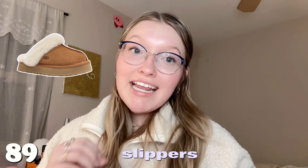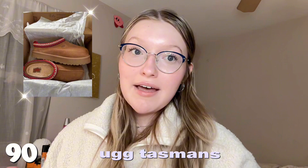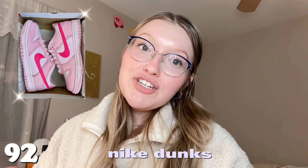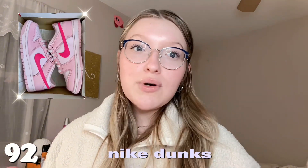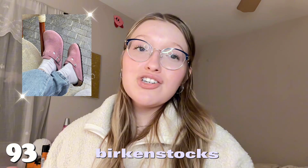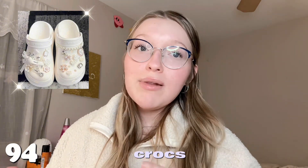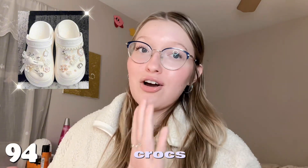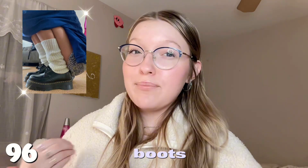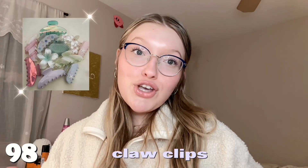Next category is shoes. Number eighty-nine is any kind of slippers. Number ninety is UGG Tasmans — I just got a pair and I'm obsessed. Number ninety-one is Vans — I'm a Vans girly, the checkerboard ones are my favorite. Number ninety-two is any of the Nike Dunks — especially the pink ones, so girly and cute. Number ninety-three is Birkenstocks — super comfortable to wear everywhere. Number ninety-four is Crocs — I wear mine more than any other shoe, they are so comfortable. Number ninety-five is Converse.